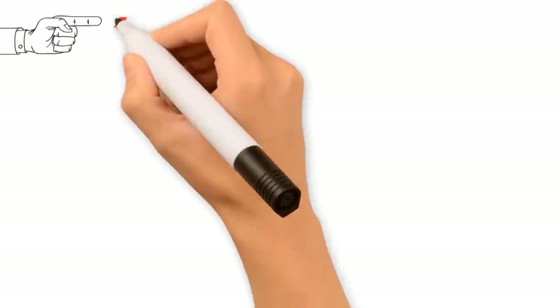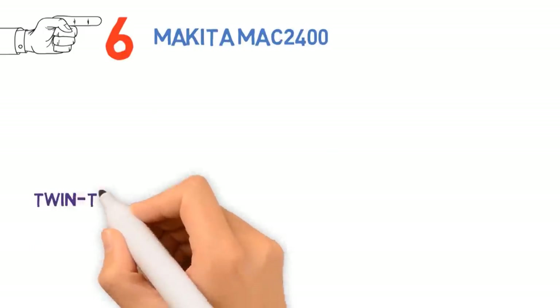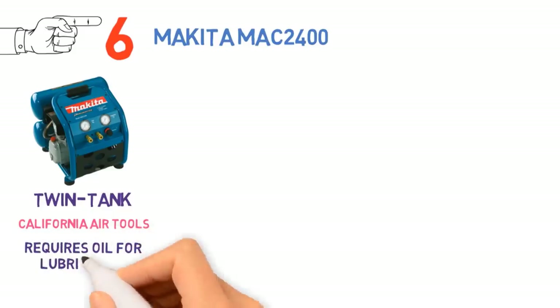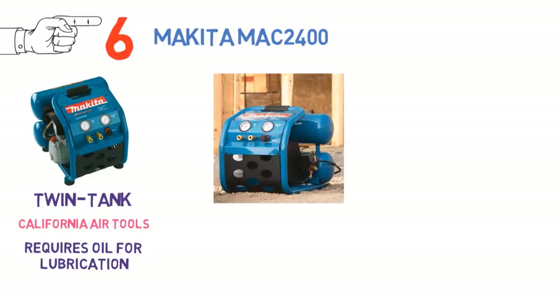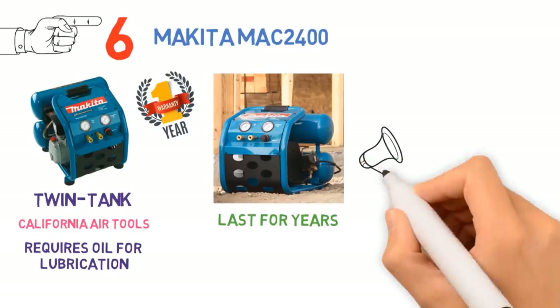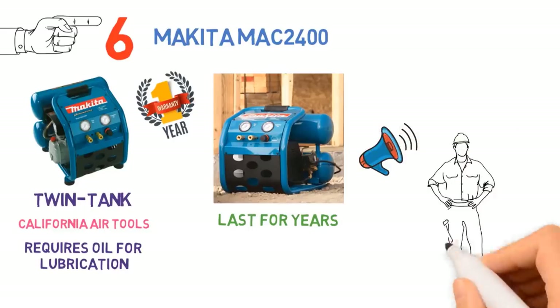At number 6 we have the Makita MAC2400. This twin-tank garage air compressor from Makita is a smaller, less professional-minded version of the twin-tank unit from California Air Tools. The compressor requires oil for lubrication, meaning it needs more frequent maintenance than an oil-free compressor. However, users reported it will last for years to come, far beyond Makita's 1-year warranty. Although the compressor is slightly louder than the California Air Tools offering, users remained impressed with how quiet this air compressor is.